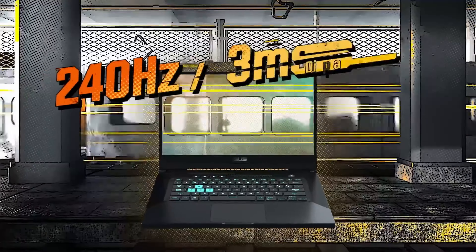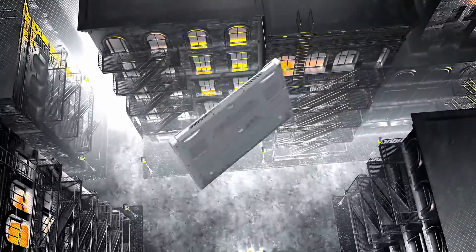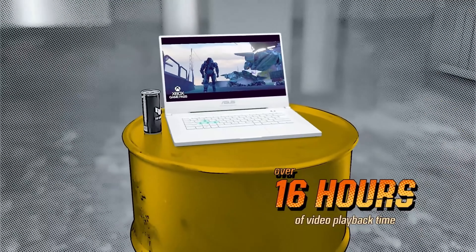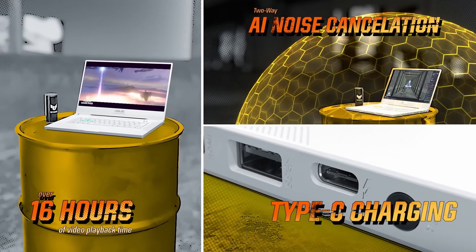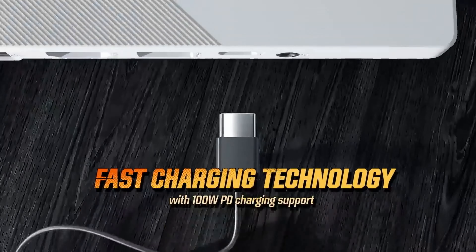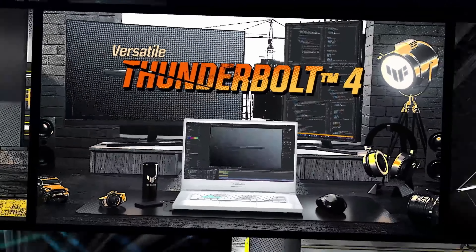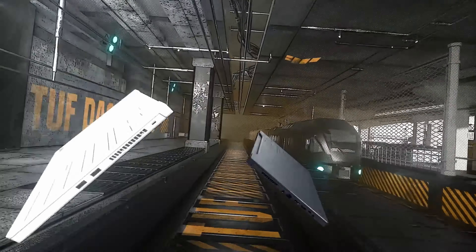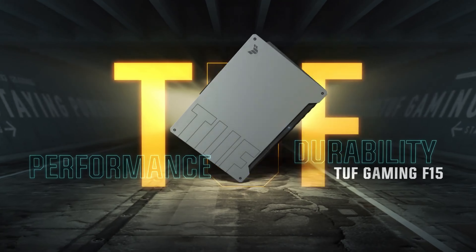Everything from a smoother gaming experience to streaming and content creation is taken care of by this multitasking laptop. The gadget is equipped with a 15.6 inch full HD IPS-type display with a 144 Hz refresh rate, 1080p screen resolution, as well as adaptive sync and other features. Additionally, it is packed with 512 gigabytes SSD and 8 gigabytes of RAM, all of which will make your laptop responsive and extremely functional for dealing with intense work experiences.